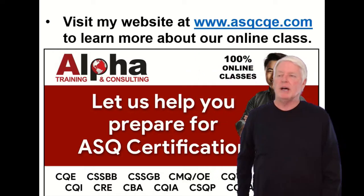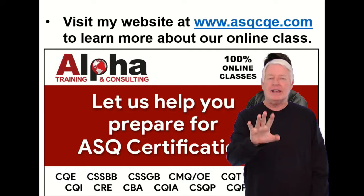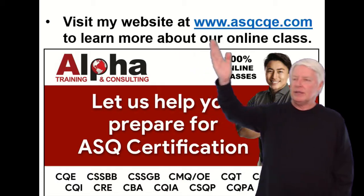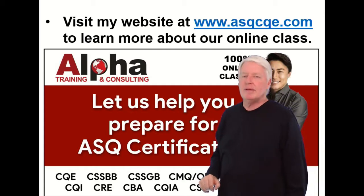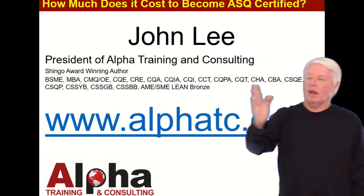I've created a website solely for the CQE certification. Check it out at www.asqcqe.com.